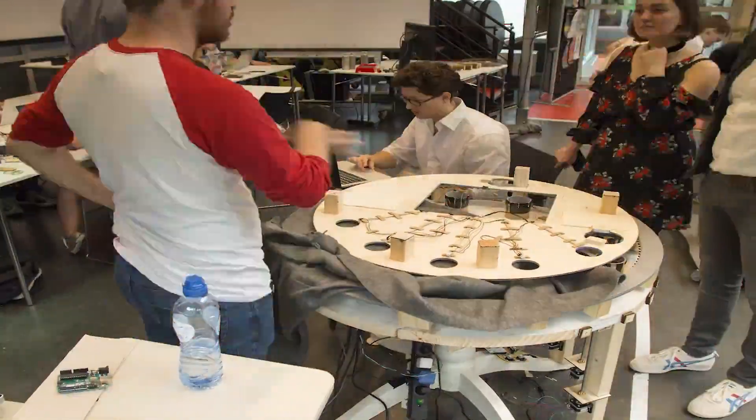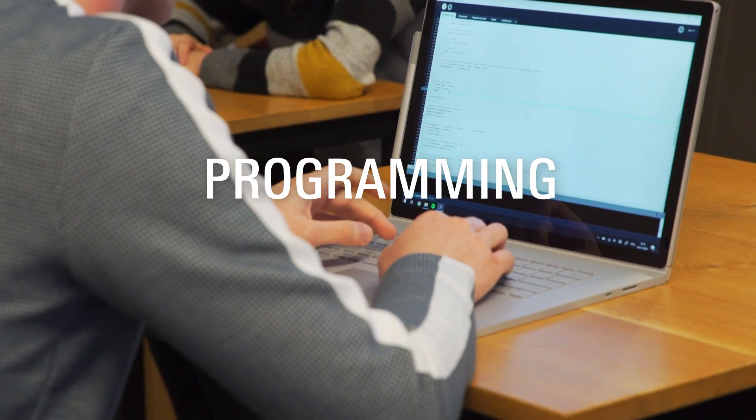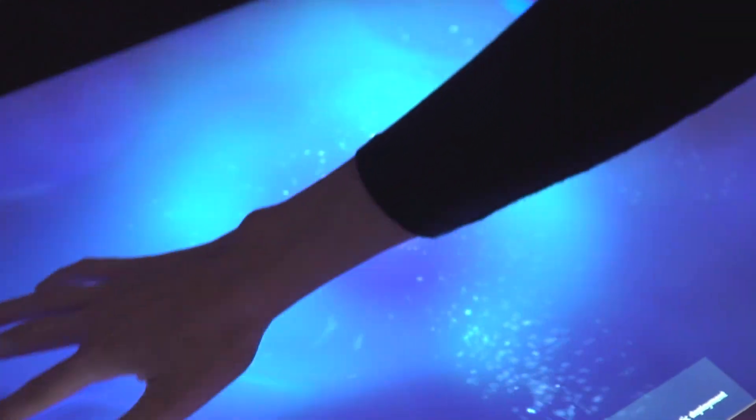But every invention started with an idea from a human – a creative technologist. Someone who uses programming, electrical engineering, and design to make something new. But how do these inventions get made?